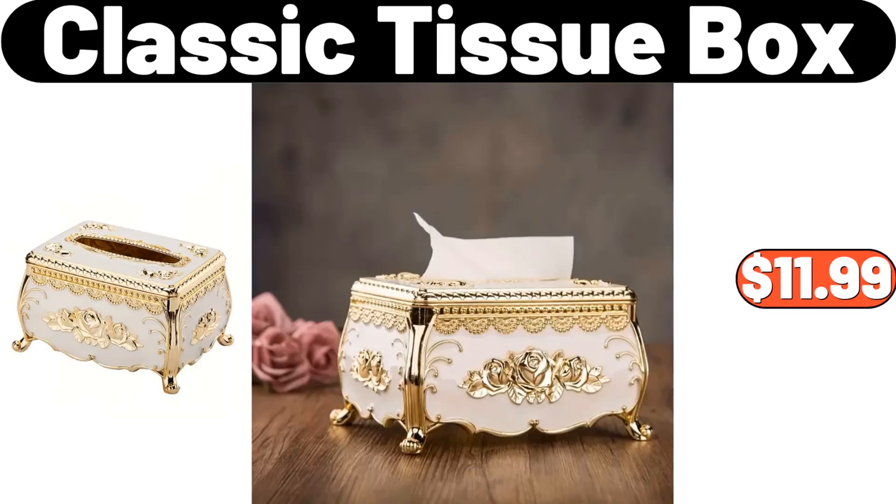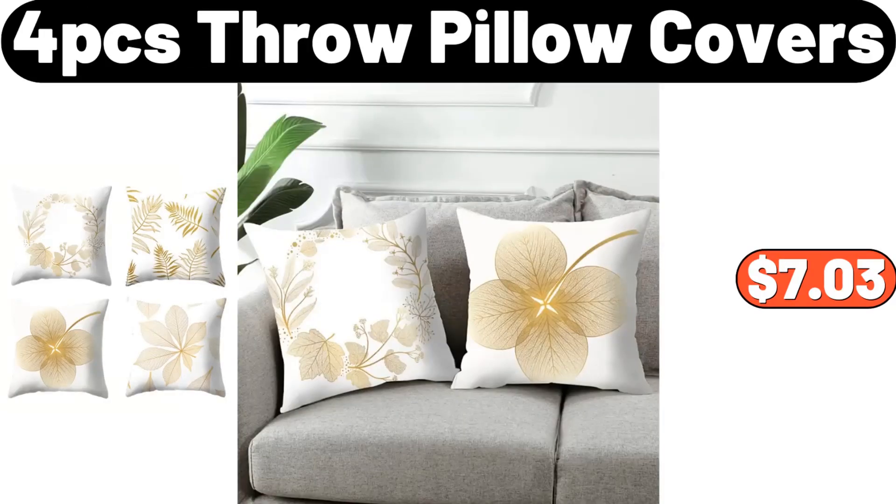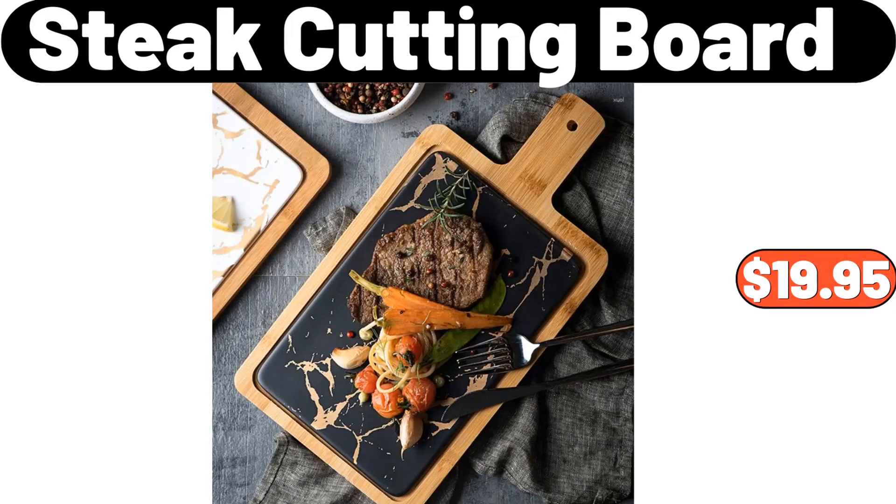Classic Tissue Box, $11.99. Bronzing Sofa Cover, $8.78. Four-PCS Throw Pillow Covers, $7.03. Silicone Rolling Pin Set, $11.99. Steak Cutting Board, $19.95.